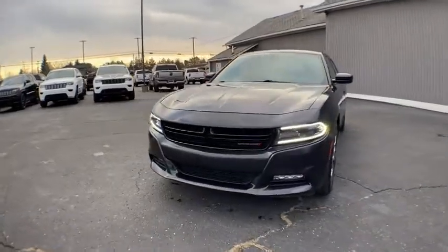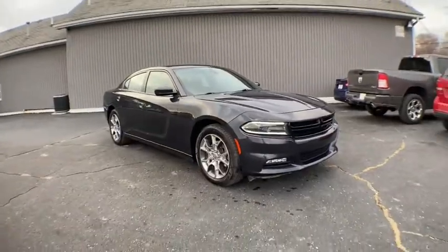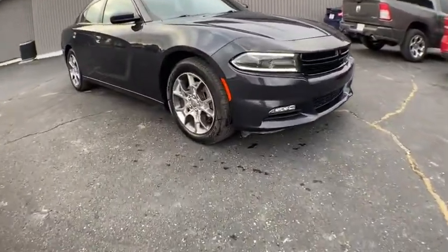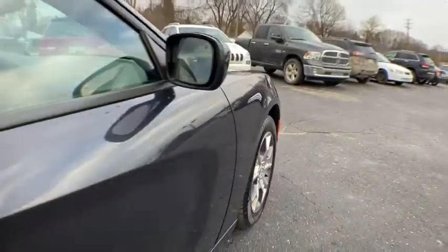Looking for the right vehicle? Check out the 2017 Dodge Charger. Inject some versatility, comfort, and sophistication into your muscle. The Charger is a powerful sedan that excites at every turn.